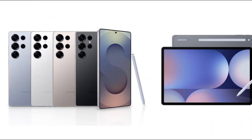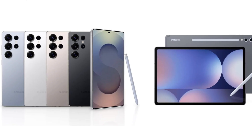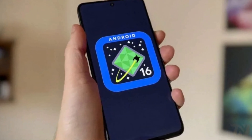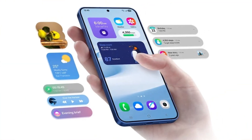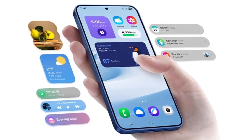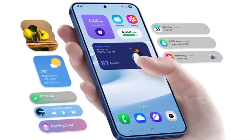If you're using a Samsung Galaxy phone or tablet, especially a newer one, there's some important news you'll want to know. Samsung is getting ready to release its next big software update, One UI 8, which will be based on Android 16. And this time, the focus is heavily on security and privacy. The features coming with this update could seriously change the way you protect your phone and personal data.